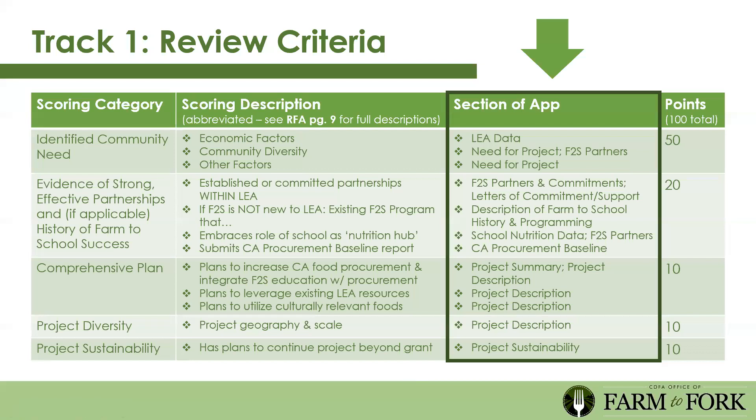We acknowledge that free and reduced price meals are not the only way to identify community need, especially during COVID-19. There's space throughout the application to go beyond that story. The second scoring category is evidence of strong effective partnerships and, if applicable, a history of farm to school success. You can't have successful farm to school programs if you're doing it alone. If you've already received a USDA farm to school grant or run farm to school programs through CTE funding, please include that.